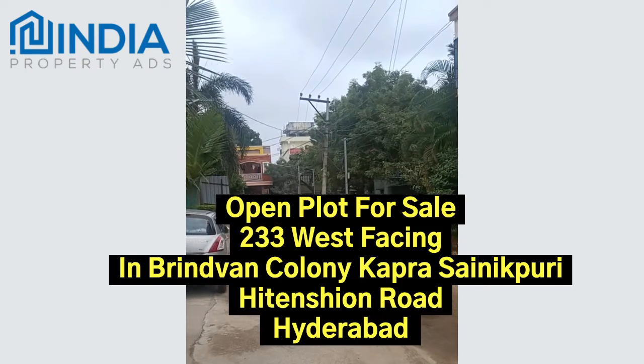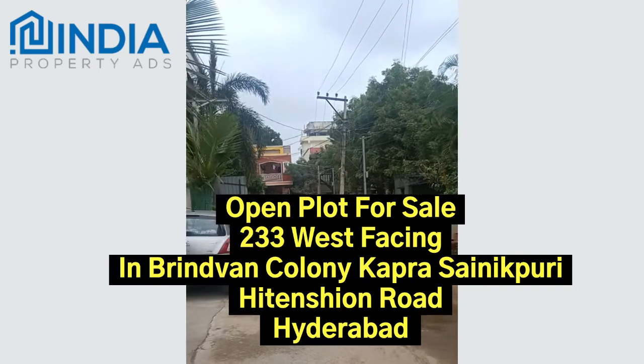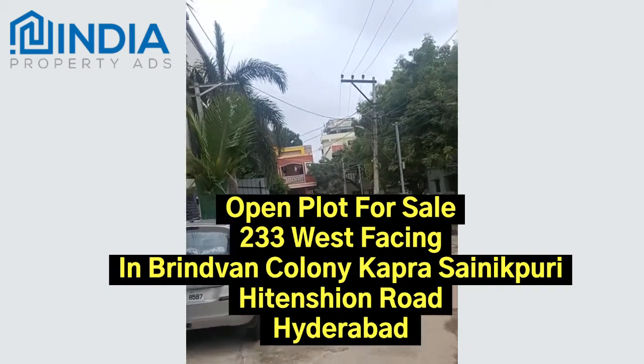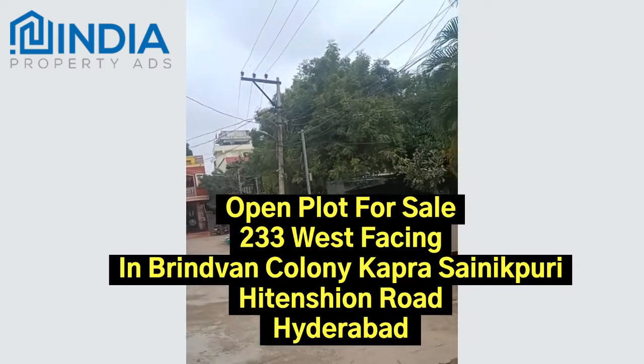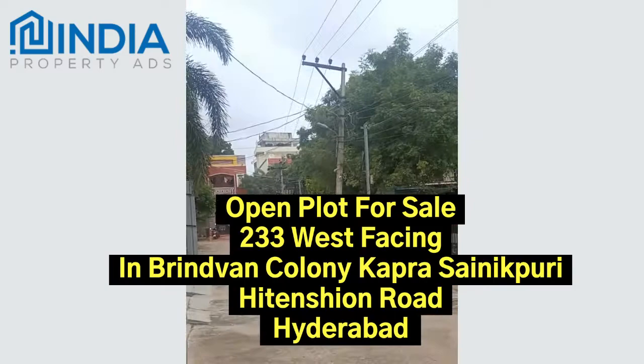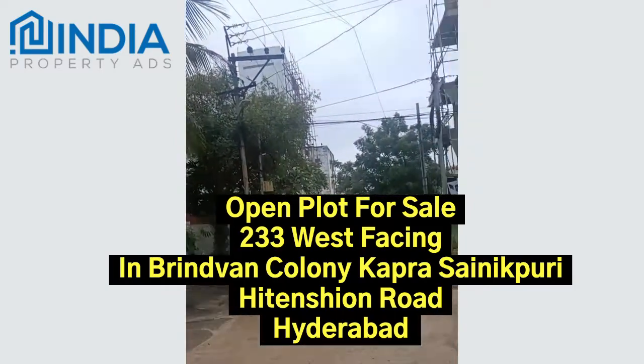Brindavan Colony is very close to High Tension Netaji Nagar and nearest to Radhika X Road. This is the community place of Brindavan Colony — community land with a park area and play area, and there is construction nearby.